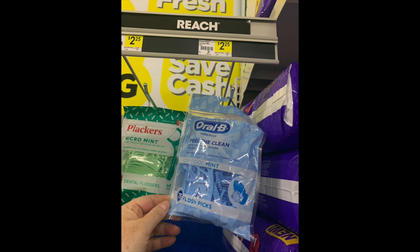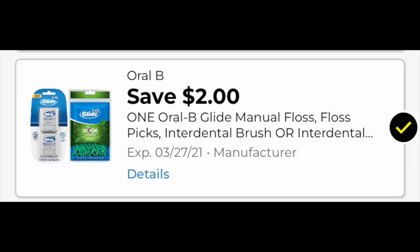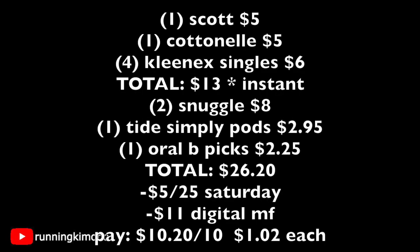We're going to grab one Oral B picks for two dollars and twenty-five cents. There's a digital coupon loaded from a couple weeks back for two dollars off, dropping it down to a quarter — how wonderful is that! It's valid till the end of the month, so use it for this basket. Looking at the math: one Scott toilet paper is five dollars, one Cottonelle is five dollars, four Kleenex single boxes at a dollar fifty each is six dollars — that's sixteen, but factoring in instant savings it's now thirteen. Two Snuggle products is eight dollars, one Tide Simply Pods is two ninety-five, and one Oral B picks is two twenty-five.